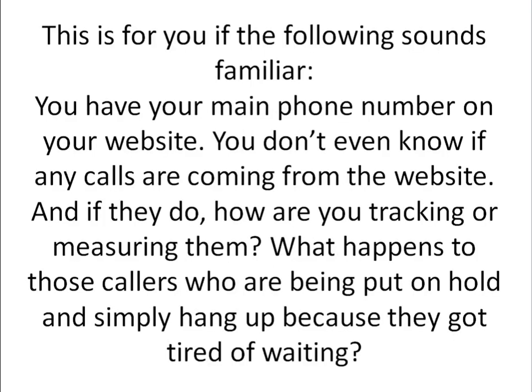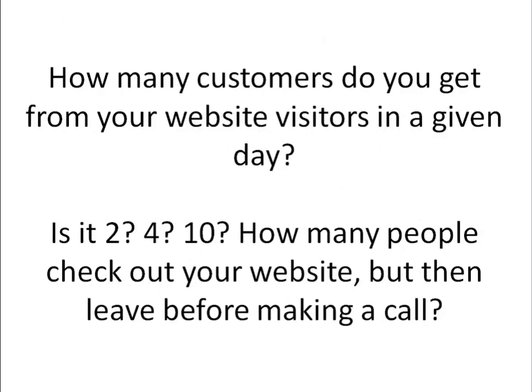So if you have a website, this is for you if the following sounds familiar: you have a website, you have your main phone number on there, but you're not actually even sure if any calls are coming from the website, and if they do, how are you tracking and measuring them? And what happens to those callers who are being put on hold and simply hang up because they get tired of waiting — are you seeing and monitoring what's going on there? And in general, how many customers do you get from your website a day?